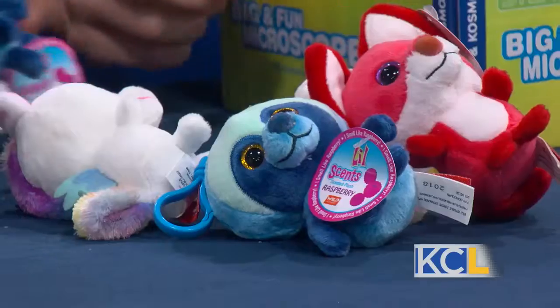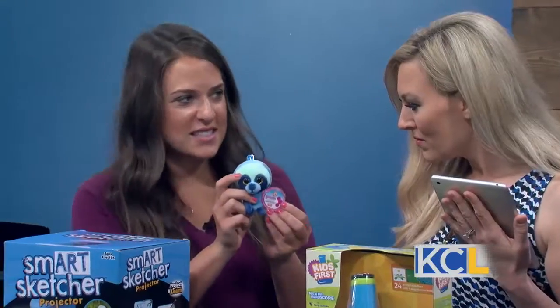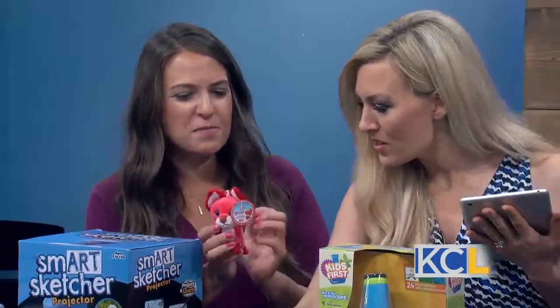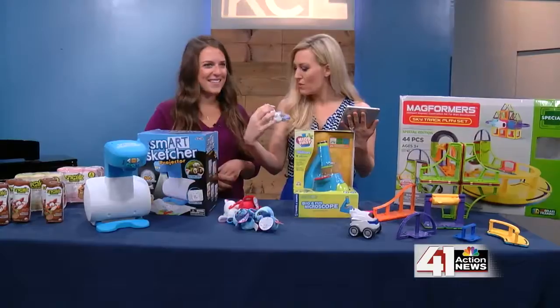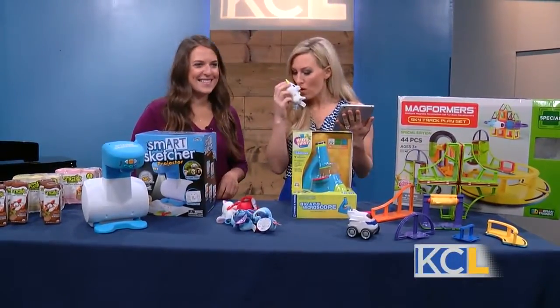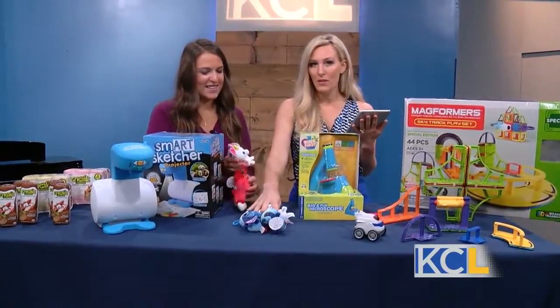Okay, what are these cute little faces? These are little scented characters from Wild Republic, and they actually have scents that they smell like — this one smells like wet raspberry! These just clip onto a backpack, so kids will have a little friend with them to take to school every day and come home with. The scent is actually spot on. We've got watermelon, raspberry, and strawberry — but you can't eat them unfortunately.